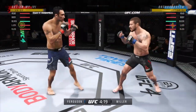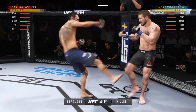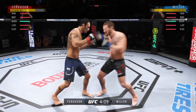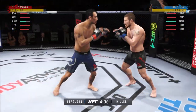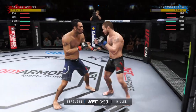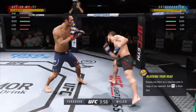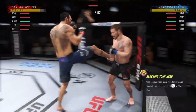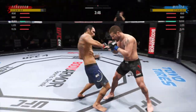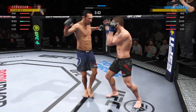First round is underway. No denying the big reach advantage for him tonight. We'll see if he can get that jab going early. Look for him to work on the outside, use that long jab to keep his distance and only engage on his terms. Nice punch by Tony Ferguson. Caught that kick there.